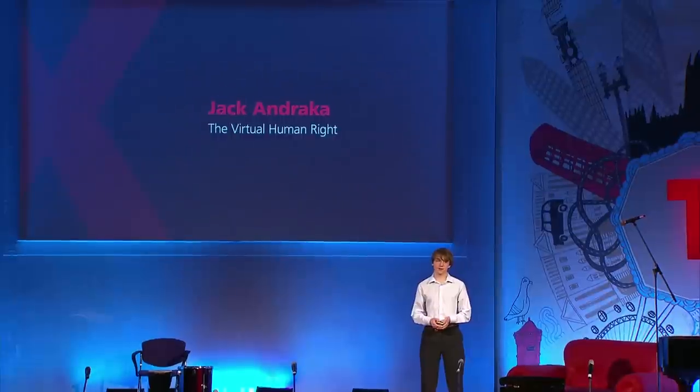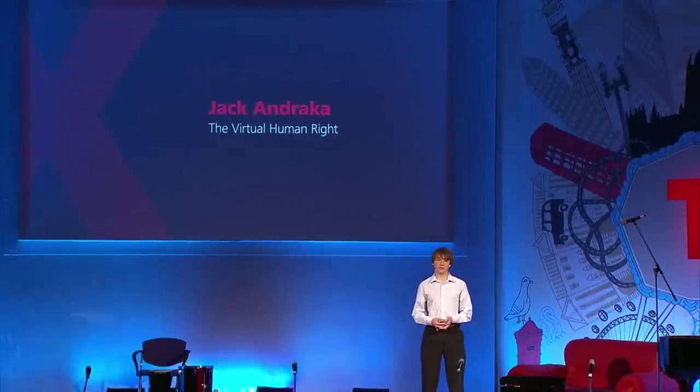Have you ever experienced a moment in your life that was so painful and confusing, that all you wanted to do was learn as much as you could to make sense of it all? When I was 13, a close family friend, who was like an uncle to me, passed from pancreatic cancer.